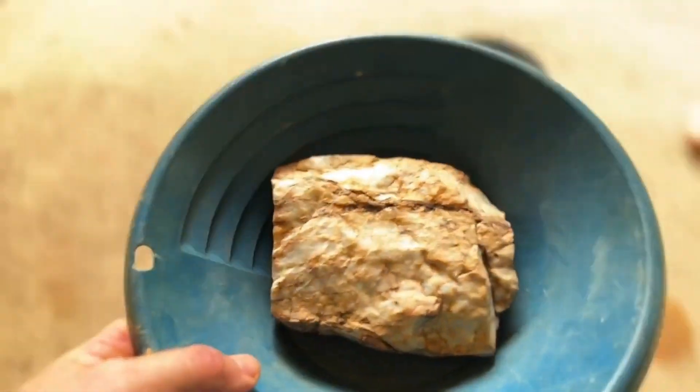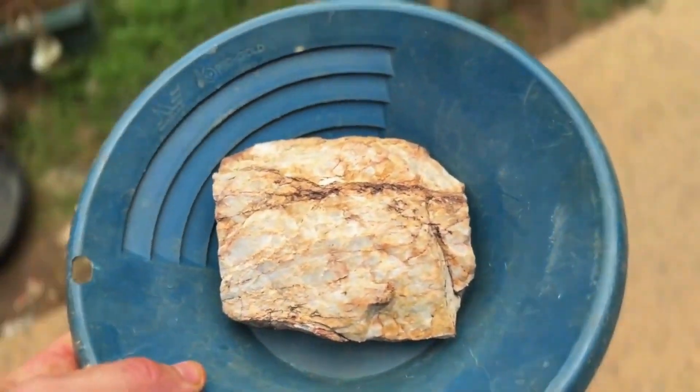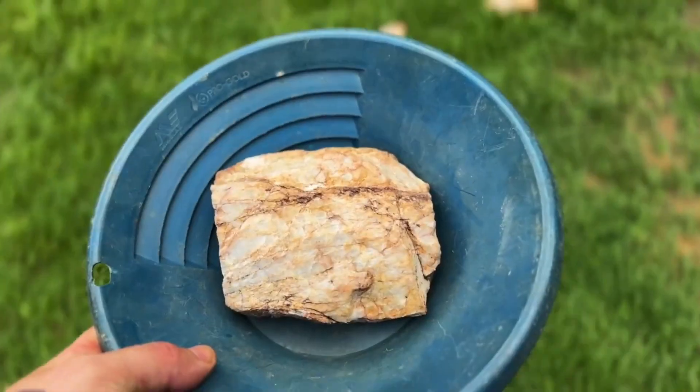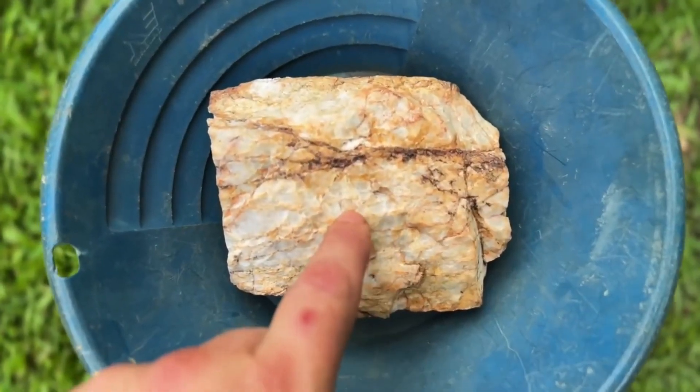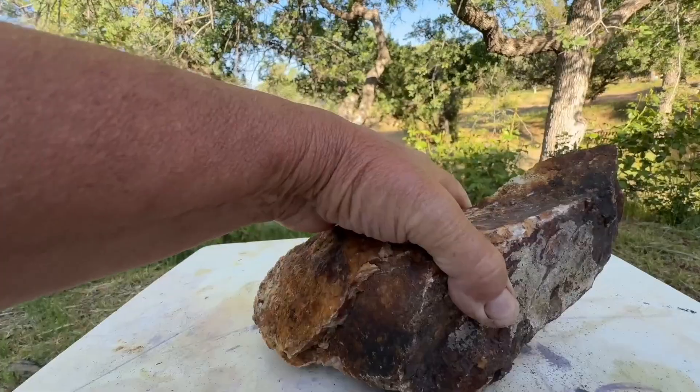You've walked past this rock your entire life, kicked it, ignored it, maybe even picked it up once and put it right back down because it didn't look special. It didn't sparkle, it didn't look like treasure.